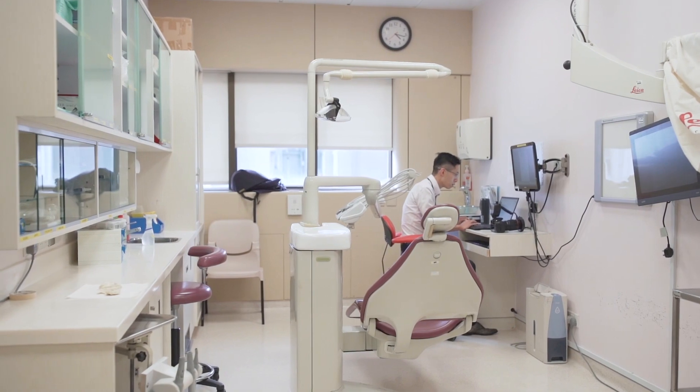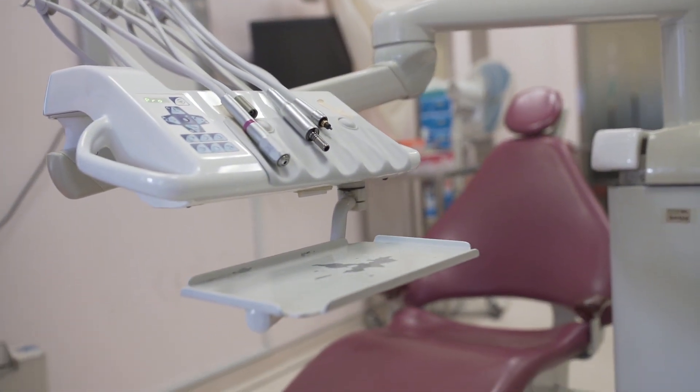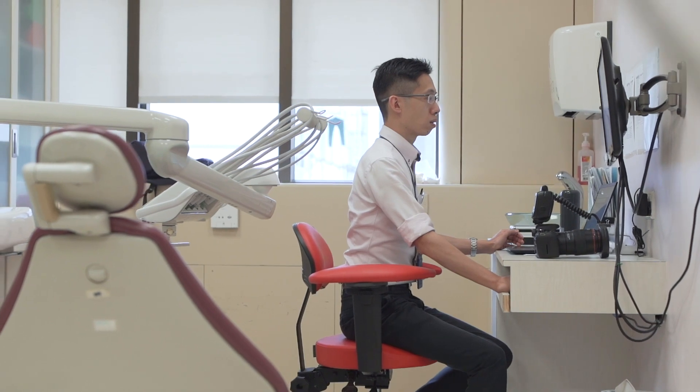This is the Institute of Advanced Dentistry, where we treat more complicated, complex patients. After graduation from the BDS program, a dentist may choose to proceed with further training and learning to become a specialist. This is where they are supervised by specialist teachers to treat different kinds of cases, especially the more complex ones.